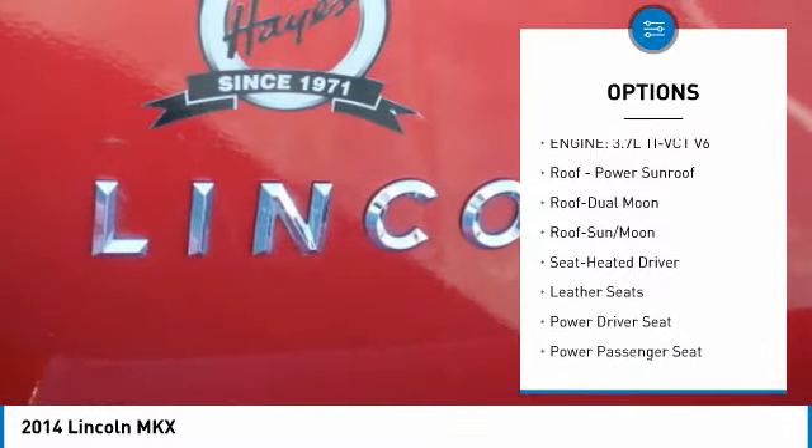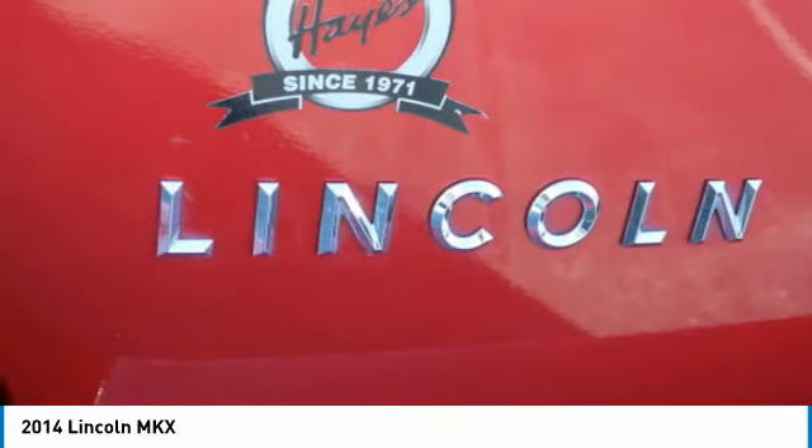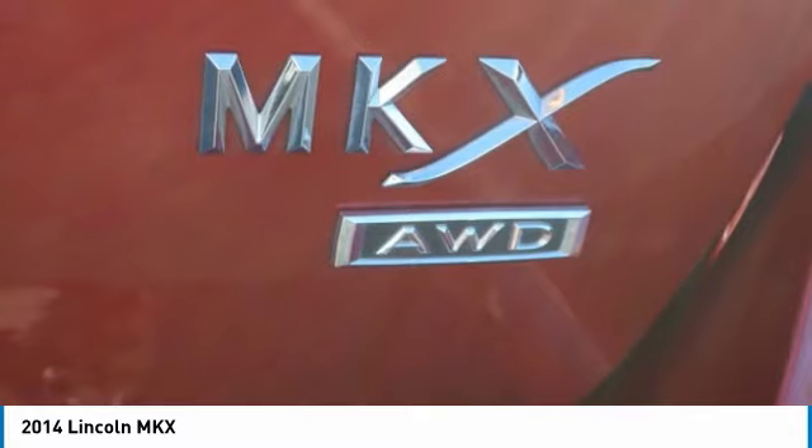Fog lights, headlights auto-off, mirror memory, remote trunk release, backup camera.